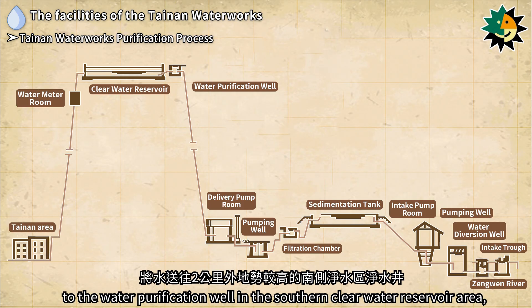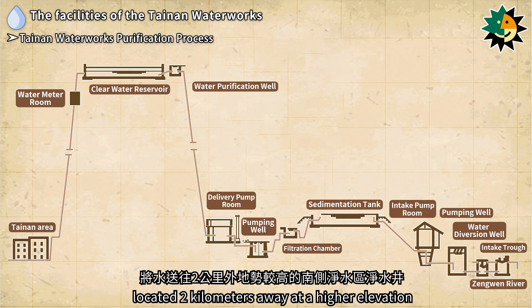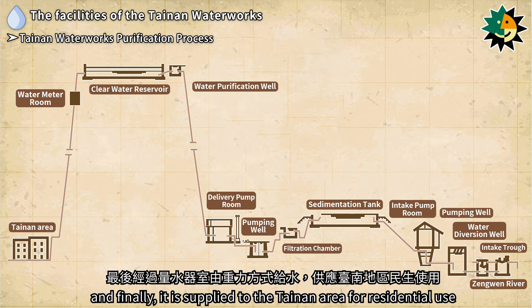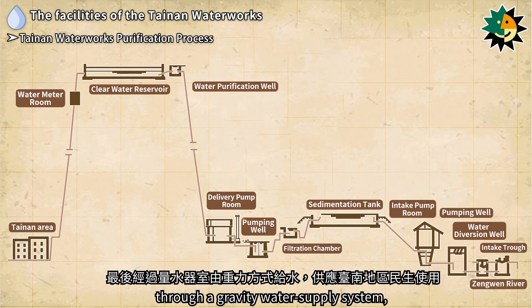The purified water is then directed to the pumping well and subsequently pumped from the delivery pump room to the water purification well in the clear water reservoir area, located two kilometers away at a higher elevation. The water is stored in the clear water reservoir and finally supplied to the Tainan area for residential use through a gravity water supply system, passing through the water meter room.